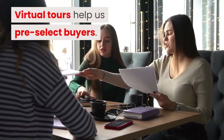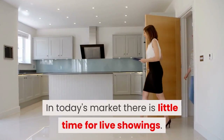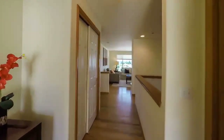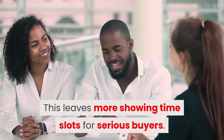Virtual tours help us pre-select buyers. And in today's market, there is little time for live showings. With a virtual tour, we give buyers a chance to preview the property without wasting their time driving to a house that does not meet their needs. This leaves more showing time slots for serious buyers.